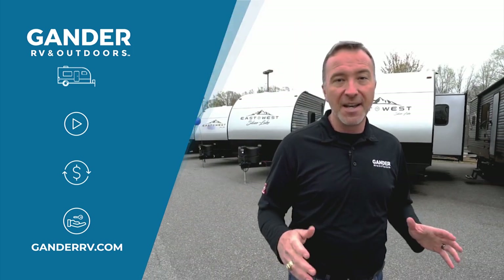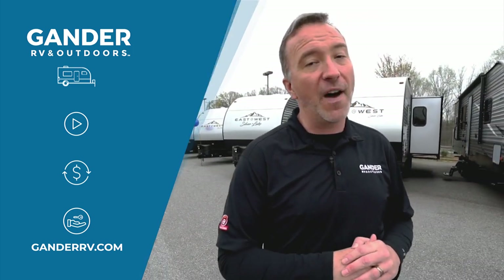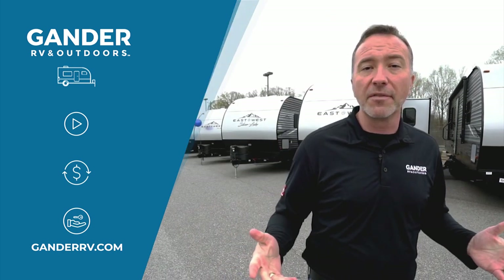And you don't even have to leave your house. Just go check out ganderrv.com to find that dream RV and have it home delivered to you today.